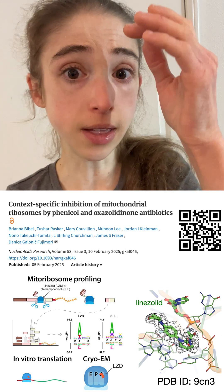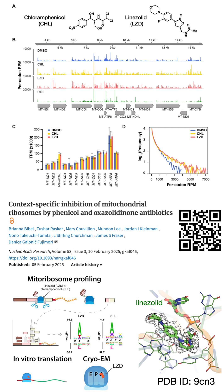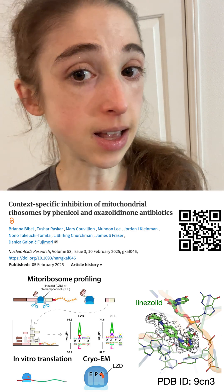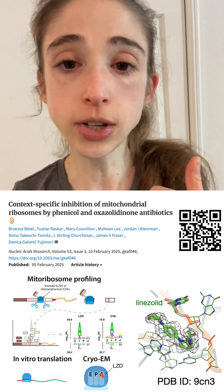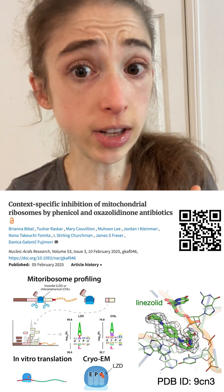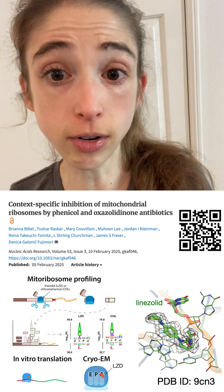Along with the ribosome profiling data that I collected, which showed that these ribosomes are actually getting halted by these antibiotics at specific sequences, all this information combined will hopefully help scientists create antibiotics that better target the bacterial ribosomes without binding to and harming the mitochondrial ribosomes. So you get less toxicity, less off-target activity, but you're still able to generate those potent antibiotics that we're desperately needing in this age of rising antimicrobial resistance.